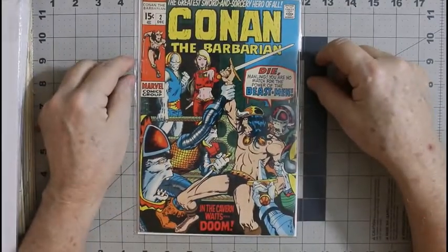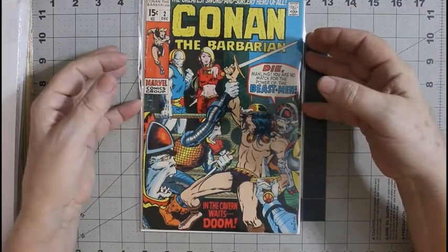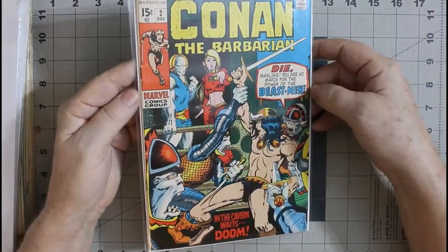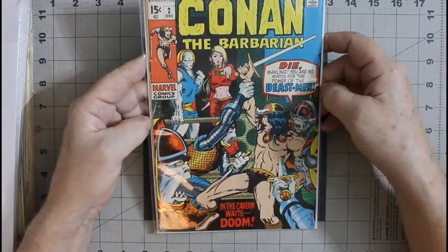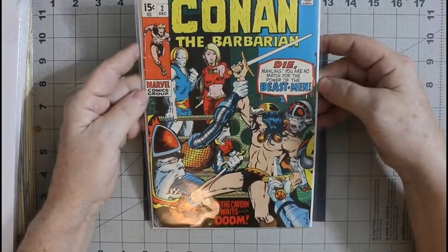And the last one from that batch: Conan the Barbarian number 2 — it's in very good condition. Early Barry Windsor-Smith art. I guess the next one I need to buy for this collection is number three.